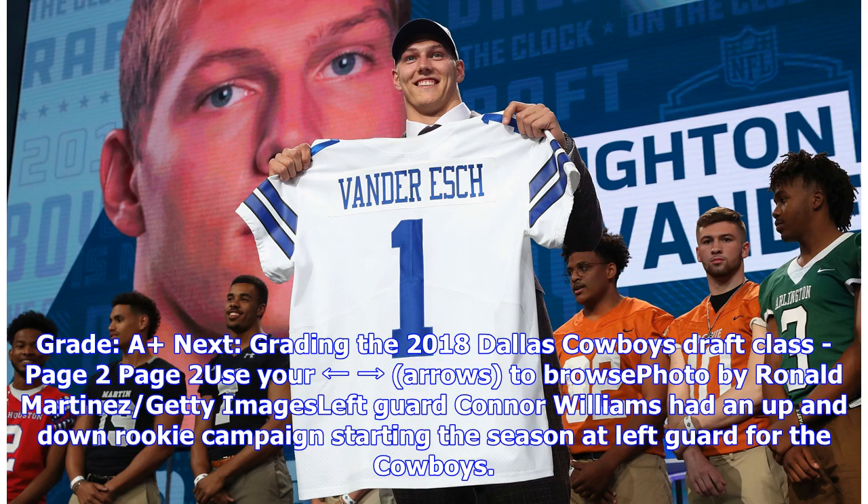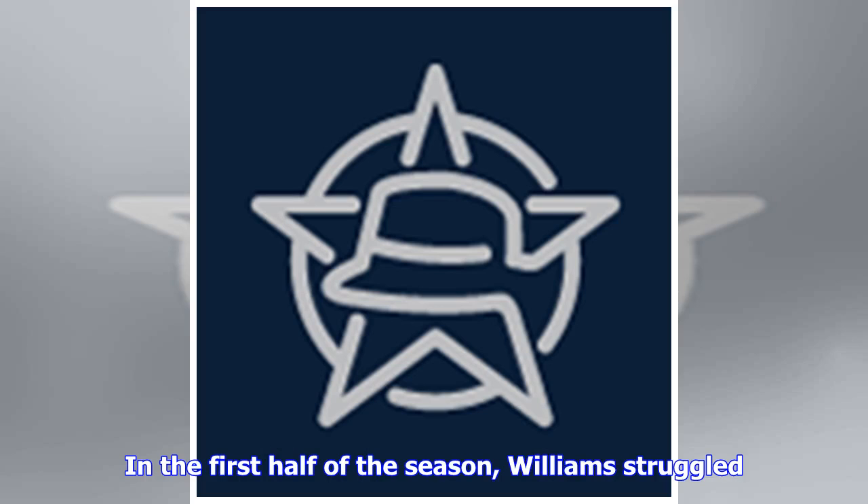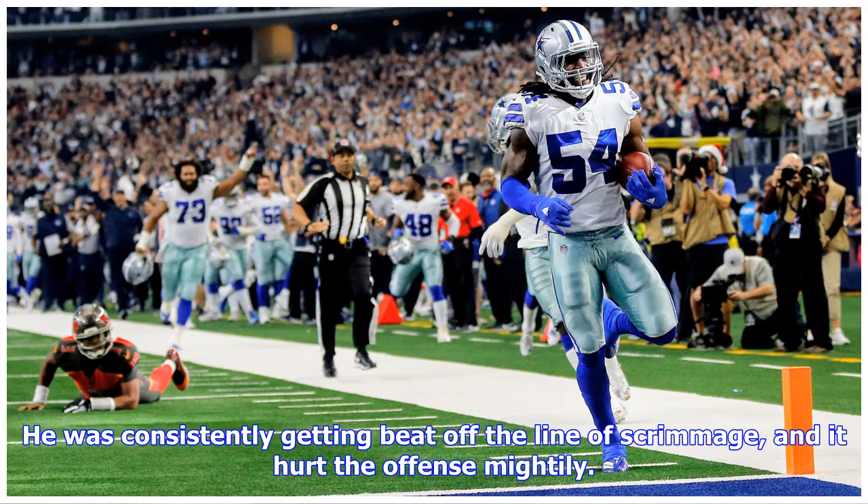Left guard Connor Williams had an up-and-down rookie campaign, starting the season at left guard for the Cowboys. Coming out of the University of Texas, Williams was said to have the ability to be a day-one starter — and that he was. However, in the first half of the season, Williams struggled. He was consistently getting beat off the line of scrimmage, and it hurt the offense mightily.